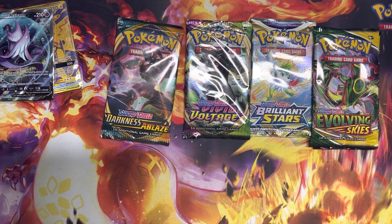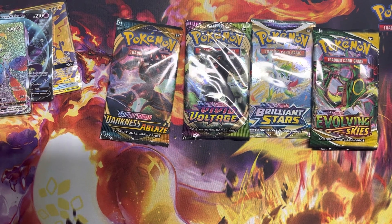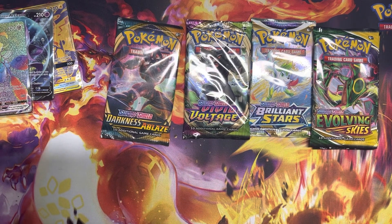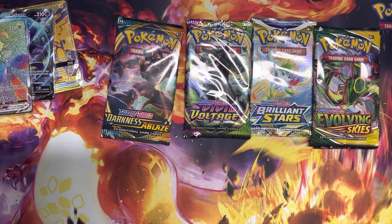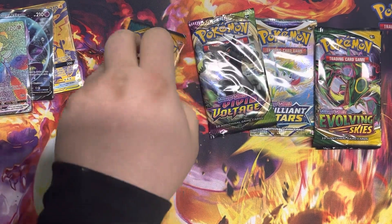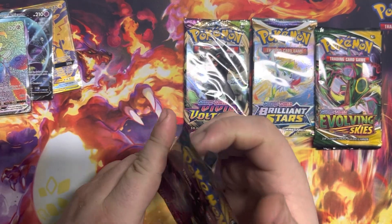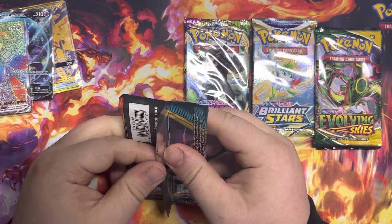I might have to open the other box — I'm really trying to start a sealed collection. All I have in my sealed collection is the two board games and the battle arena games, literally because they're not packs so I know what's in them. Two hits in a row after we were just talking about how we hadn't gotten any hits yet!